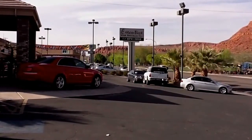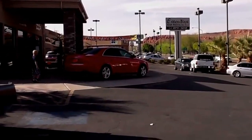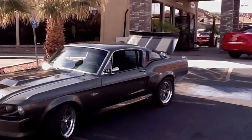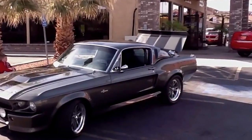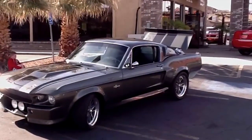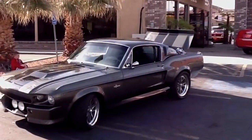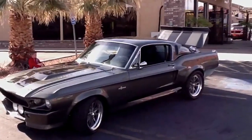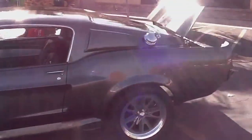Today we are at Executive Car Sales in St. George, Utah. I have a treat for you guys — we get to see the Eleanor from the movie Gone in 60 Seconds. This car is worth a ton of money, and Rabbit, the owner here, has allowed me to video it and test drive it for you. It's dynoed at 800 horses without the nitrous. These cars were never produced by Ford — there are actually 23 replicas of it.